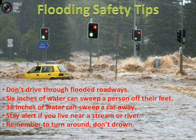Stay alert if you live near a stream or river. If heavy rain falls, that river can fill up quickly and begin flooding your property and possibly even into your basement. A flooded basement is something no one wants to deal with. And remember to turn around, don't drown — if you see water across the roadway, you're better off to turn around and go another direction rather than trying to drive through it, because oftentimes you can't see how deep the water is.